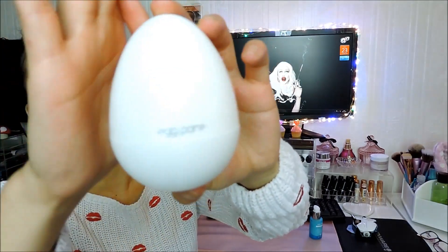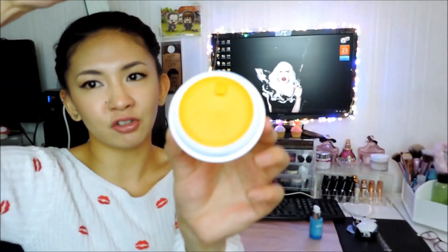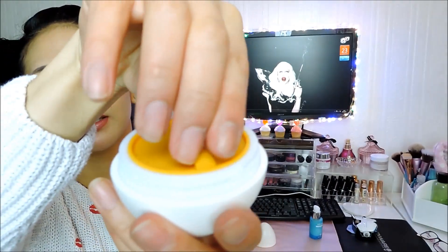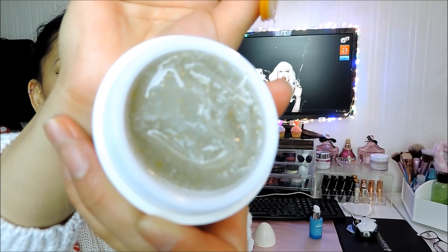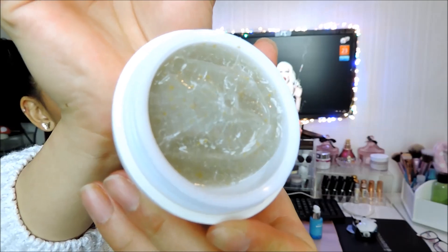I actually really enjoy this product. I wouldn't say it gets rid of all the impurities, but it does a good enough job. I really like the packaging — the whole egg thing. Open it up — that is actually just how much is in there; it's not the whole egg. It's got a protective cap. It's a really, really thick gel with exfoliating particles inside. It has a kind of sweet lemony, citrusy scent, but I don't mind it too much. I actually really enjoy this.